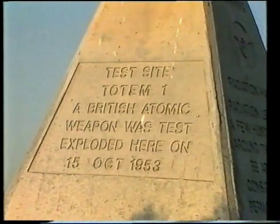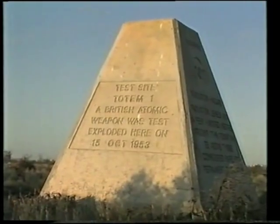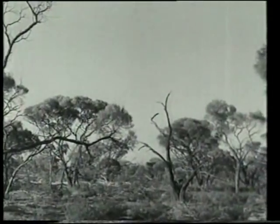On the 15th of October 1953, in the barren wilderness of the Australian outback, preparations for the first British atomic test explosion on the Australian mainland were reaching their climax.